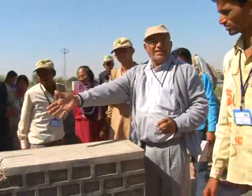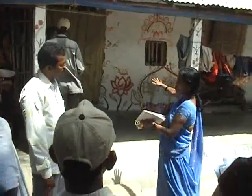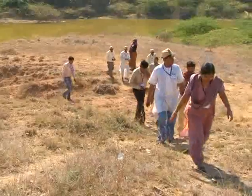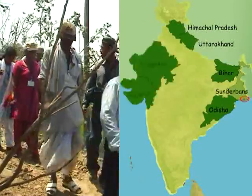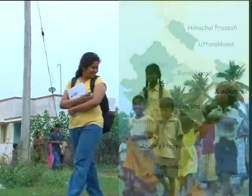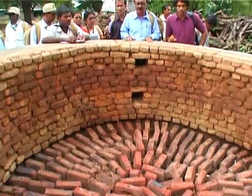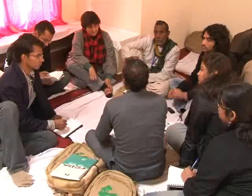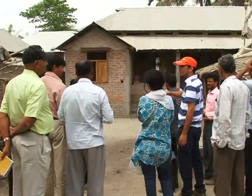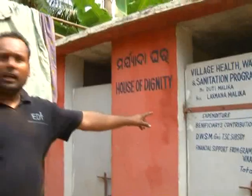From September 2009 to December 2010, five such yatras were organized covering over 50 districts across northern, eastern, western, central and southern India. Over 500 representatives from village communities, panchayats, government bodies and NGOs traveled on 15 different trails in quest of eco-friendly rural habitat practices.